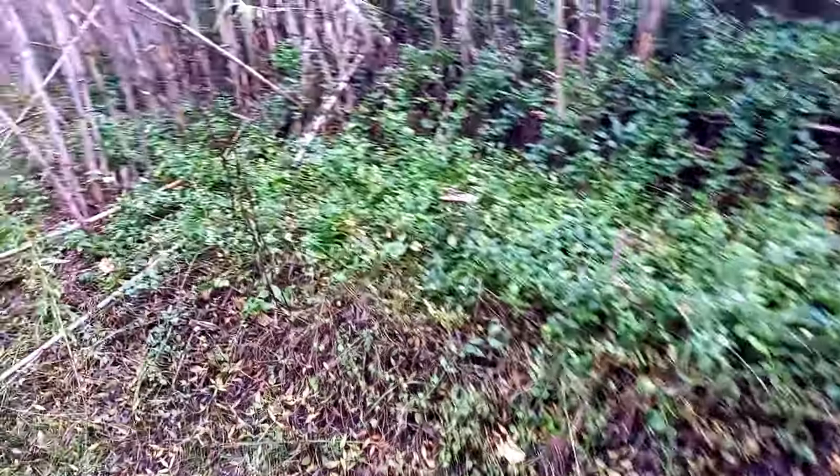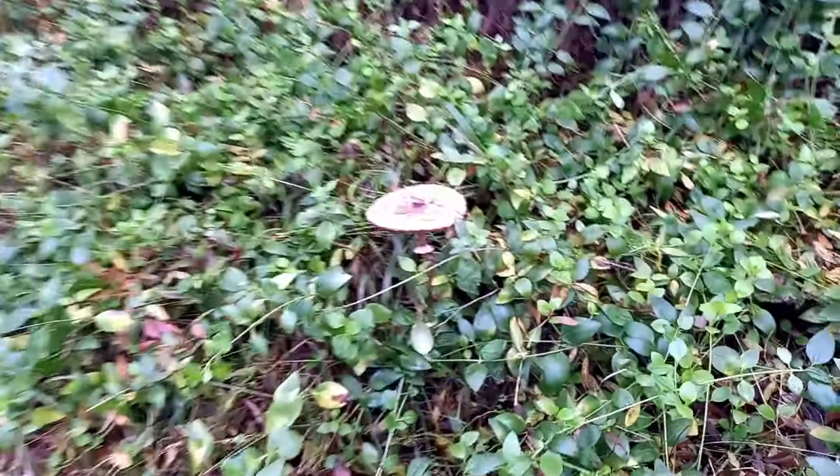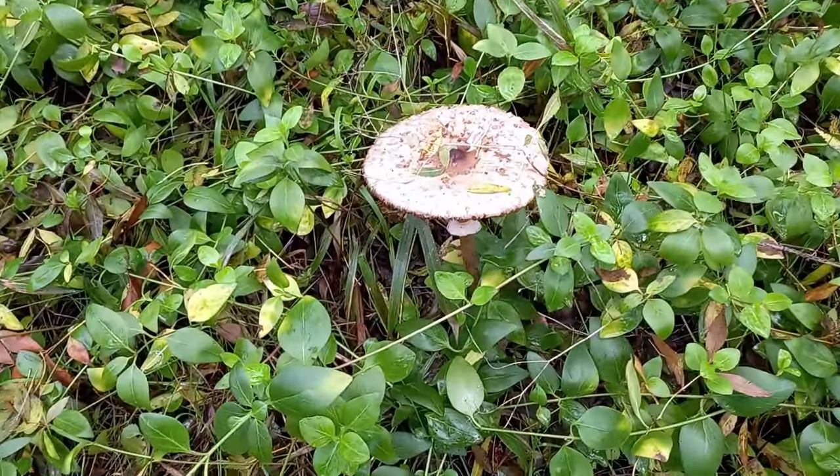Another parasol mushroom! This is a very good sign. It means we will feast on mushrooms and corn.